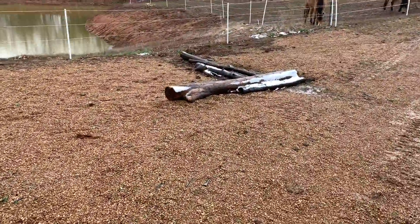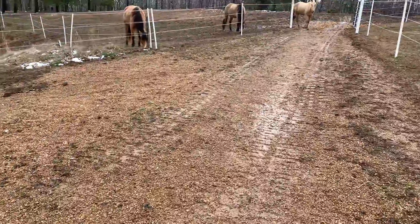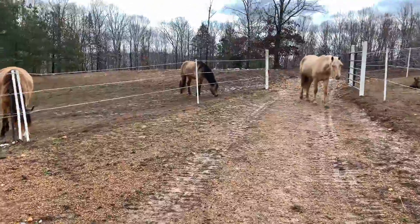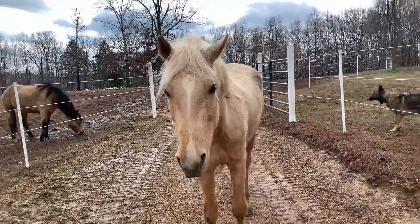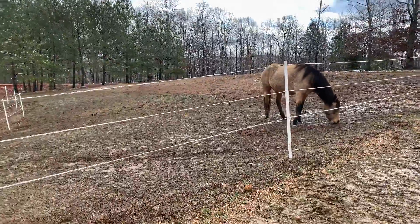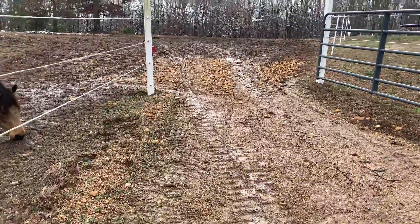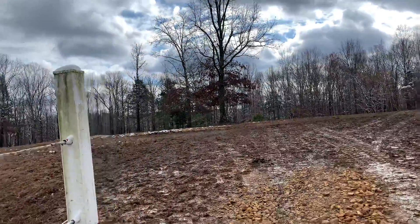We got snow on the wood — look at it all built up. We've gotten more snow than this before, but for Tennessee any little bit of snow is a huge amount of snow. Hi Fabio, how do you like this snow? My hands are cold because I didn't put any gloves on.